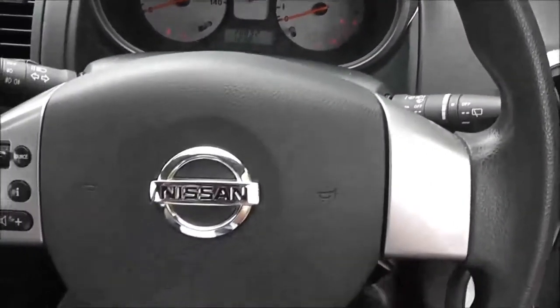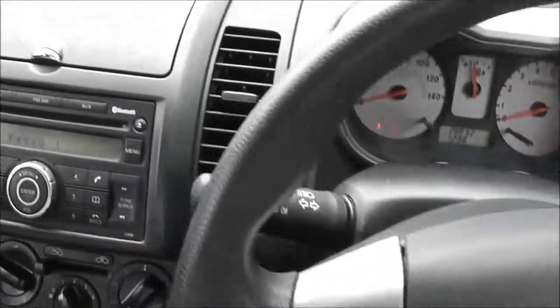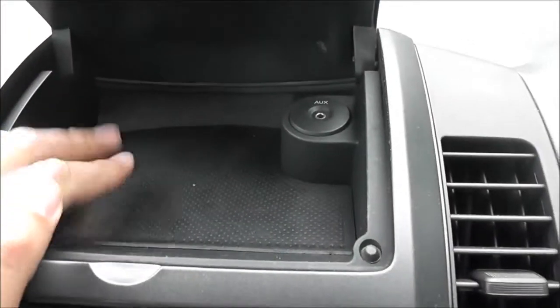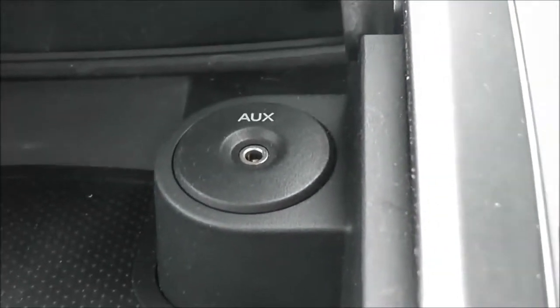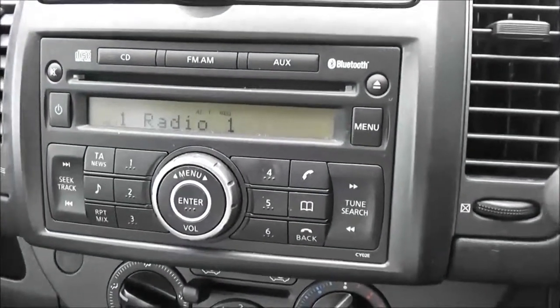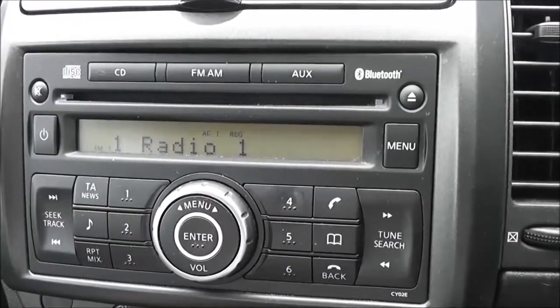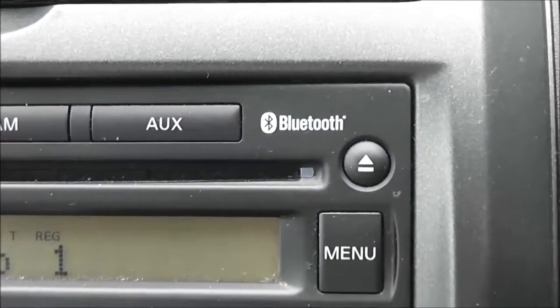It has a multifunctional steering wheel — just to the left there are controls for the audio system. Above the stereo in the centre there's a handy storage area with a non-slip mount, useful for your mobile phone, and an AUX port or 3.5mm jack so you can plug in your MP3 player and play content through the system speakers. The stereo itself is an FM/AM tuner with a single CD player, and it's also Bluetooth enabled.